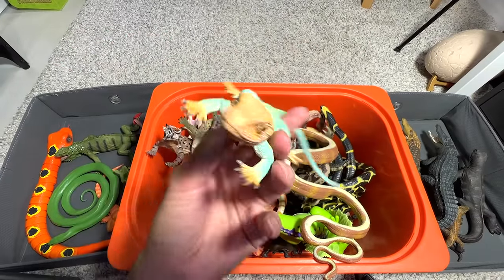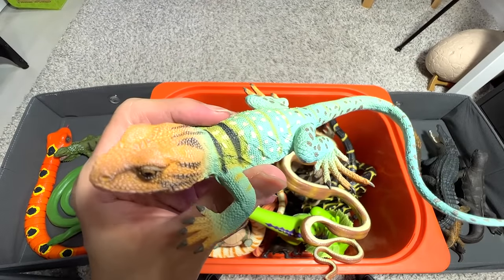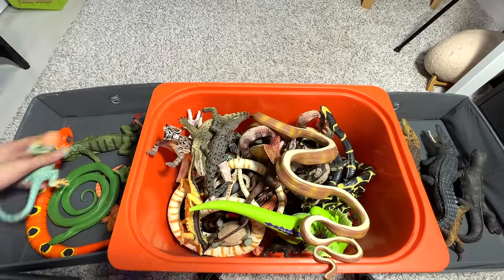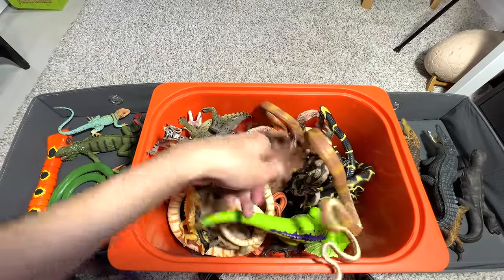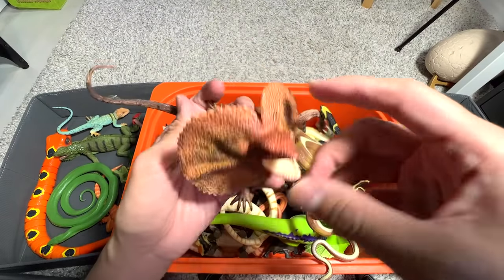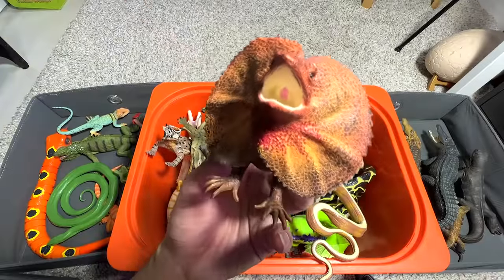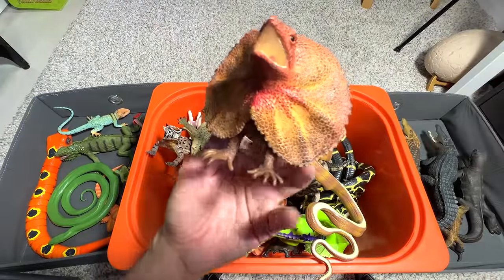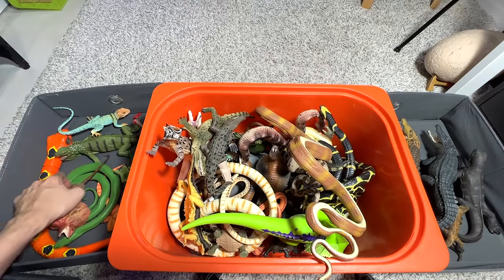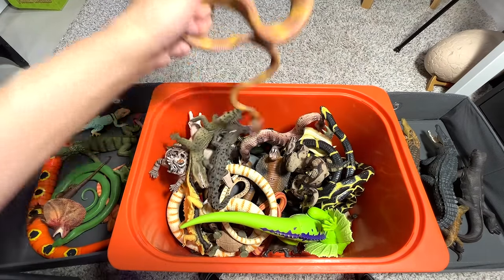Next we have a collared lizard — I don't have many facts about this, but this lizard looks so beautiful. I really love lizards, especially the colorful ones; they look very interesting. Here we have a lizard native to Australia, known as the frilled neck lizard. It comes with this frill which resembles the Dilophosaurus from Jurassic Park — I'm a huge fan of Jurassic World and Jurassic Park.